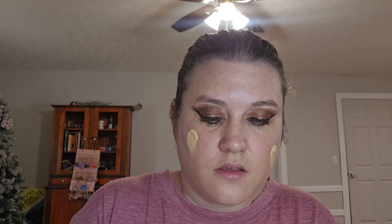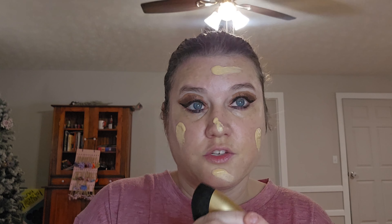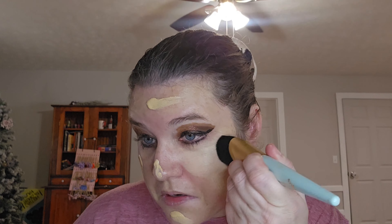We're going to use the Too Faced Born This Way foundation — medium to full coverage, which is what I want for today. Then I'm going to use the Too Faced Mr. Perfect foundation brush to blend it in.